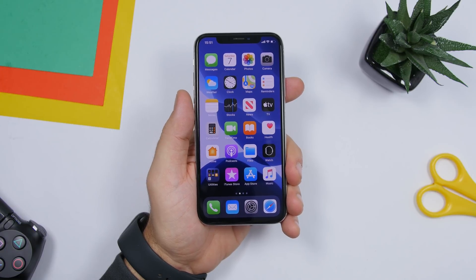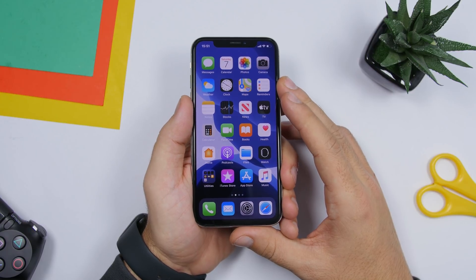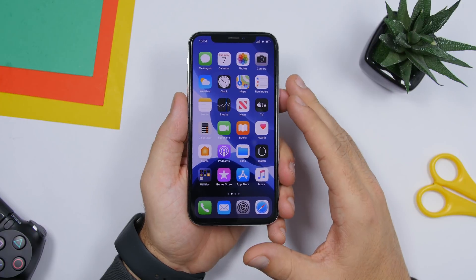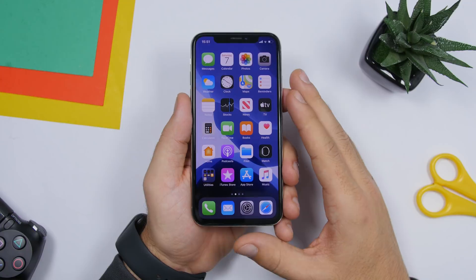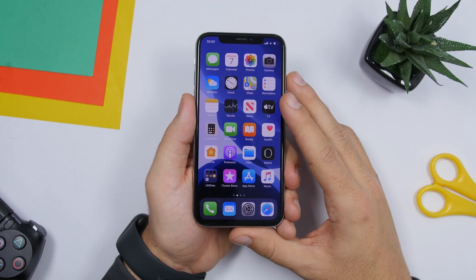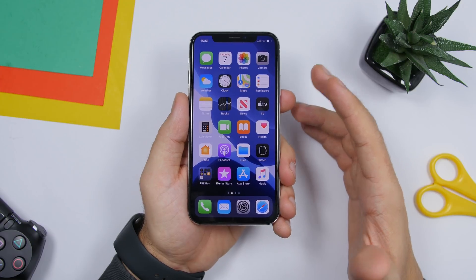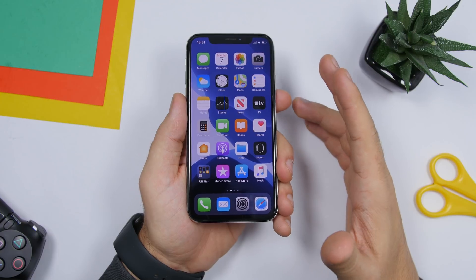That's it for this video — 17 actual iPhone tricks that probably a lot of you didn't know existed. I discovered them over the past few days just exploring my iPhone. I hope you enjoyed the video. Thank you for watching, don't forget to subscribe for more, and I'll see you on the next one.